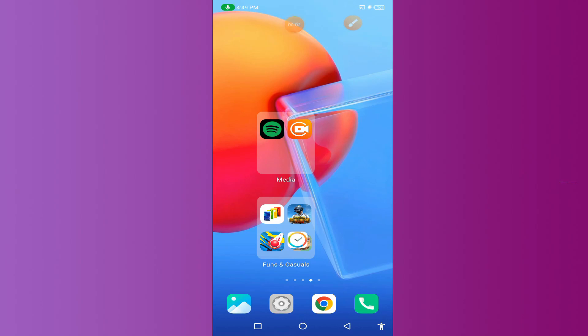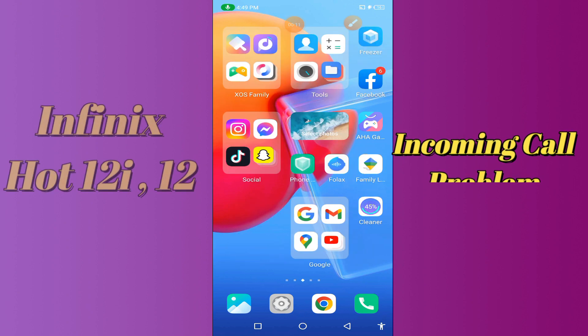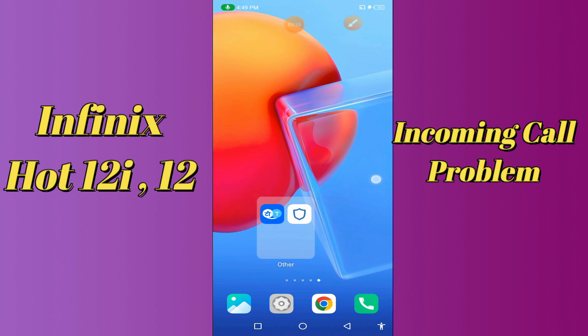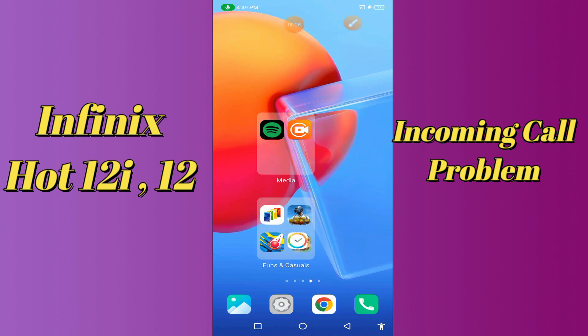Hi everyone, today in this video I will tell you how you can fix the incoming call problem on the Itel Hot 12 Y and Hot 12 VIP. If you're having any issue like incoming calls not working or not connecting, I'll tell you a few tips and tricks that you can use to fix it. Before we move to the video, if you are new to my channel, don't forget to subscribe and press the bell icon. Watch the complete video and learn how you can fix it.